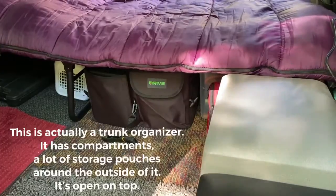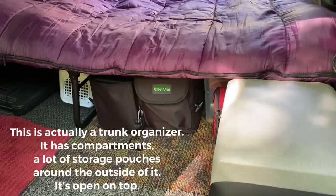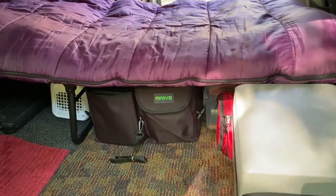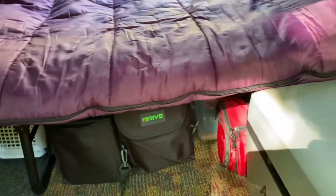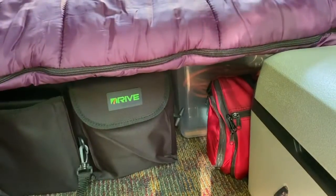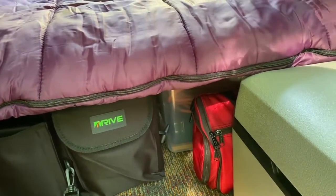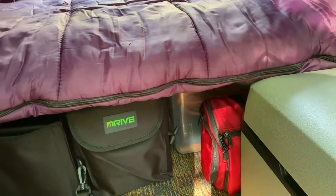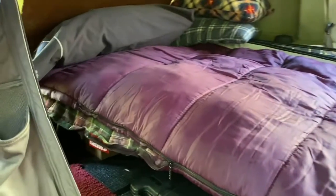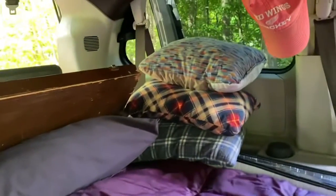That right there holds all my clothing, my firearm which I take with me wherever I go, a couple holsters depending on how I want to carry it, my toiletry bag — that little red one. That little plastic bin back there is just an extension cord, and I do have a small heater in case I freeze. I can hook up to the electricity here at Van Buren State Park.